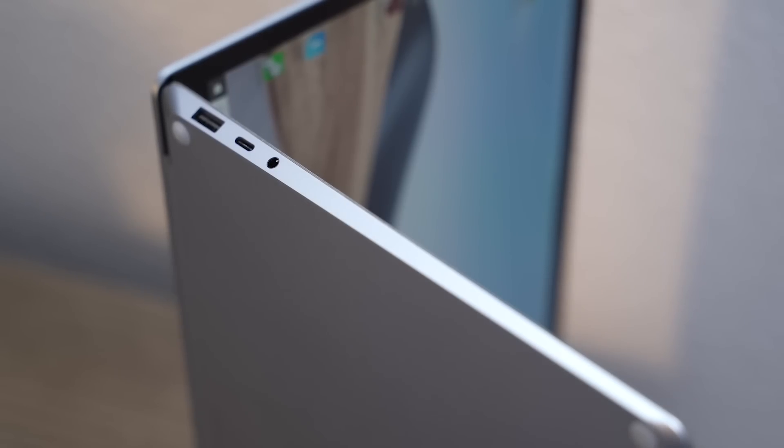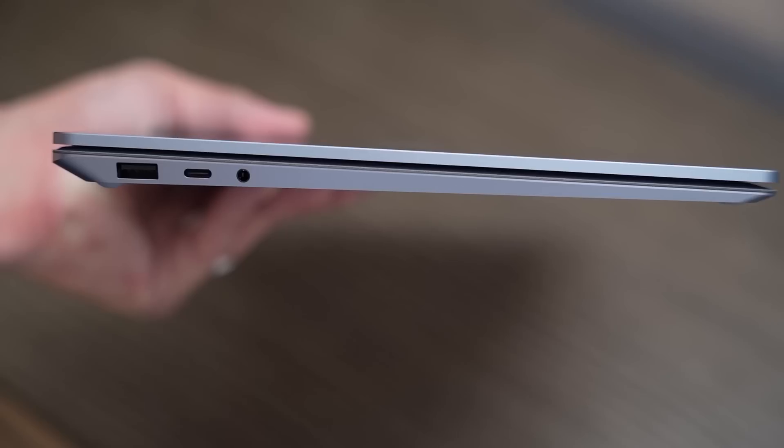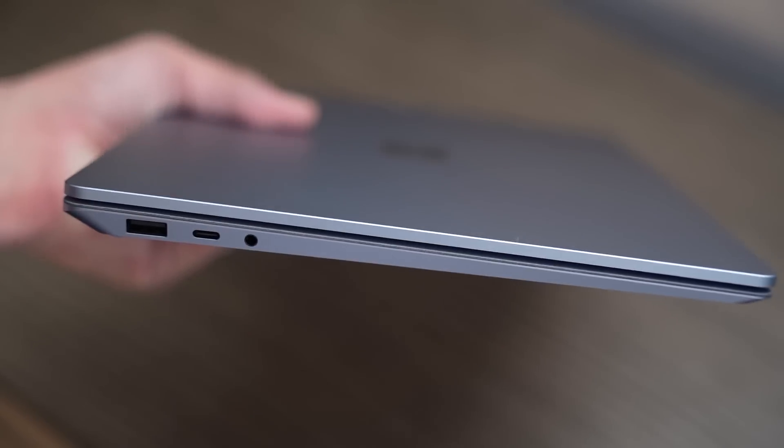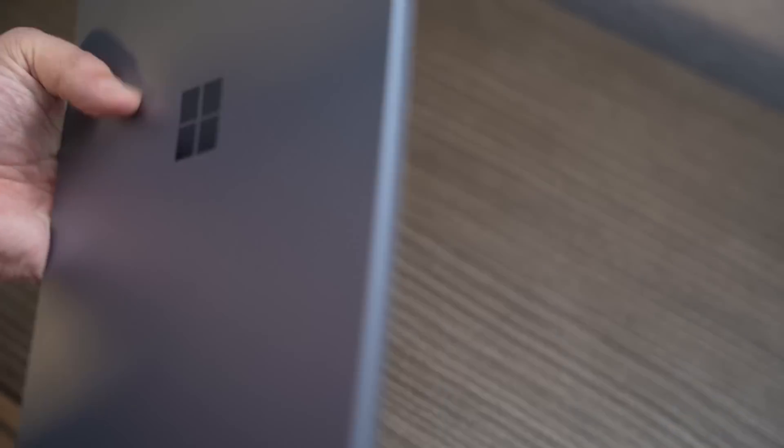But let's talk about things they compromised on. Number one: we're in 2021, and the IO on these Surface Laptop 4s is just bad. It's a USB-A, a USB-C, a headphone port, and then your Surface power port on the right-hand side. There is no Thunderbolt for extra expandability and no high-speed USB connection. It's actually pretty plain for a thin and light. Let's compare the Surface Laptop 4 to a couple key competitors in that arena.